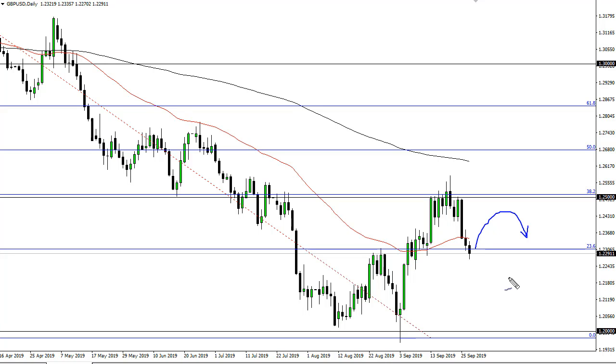That short-term bounce offers a selling opportunity. However, if we break down below the bottom of the Friday candle, then we continue down to 1.20.